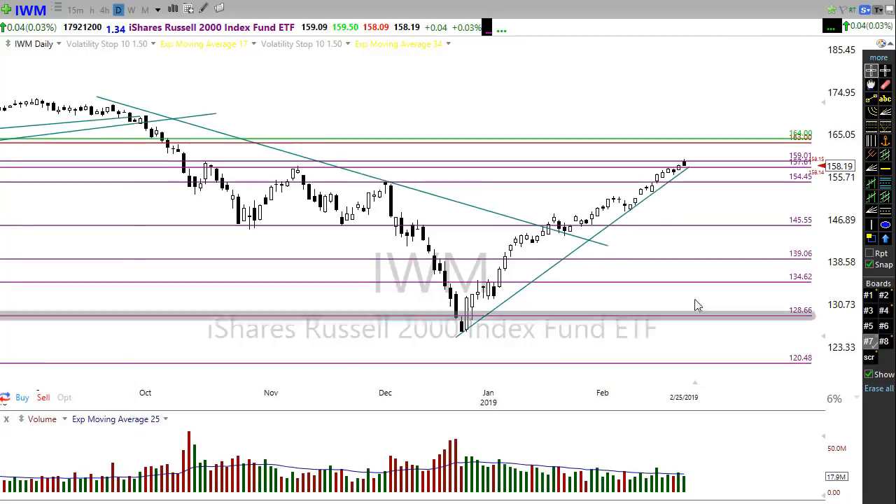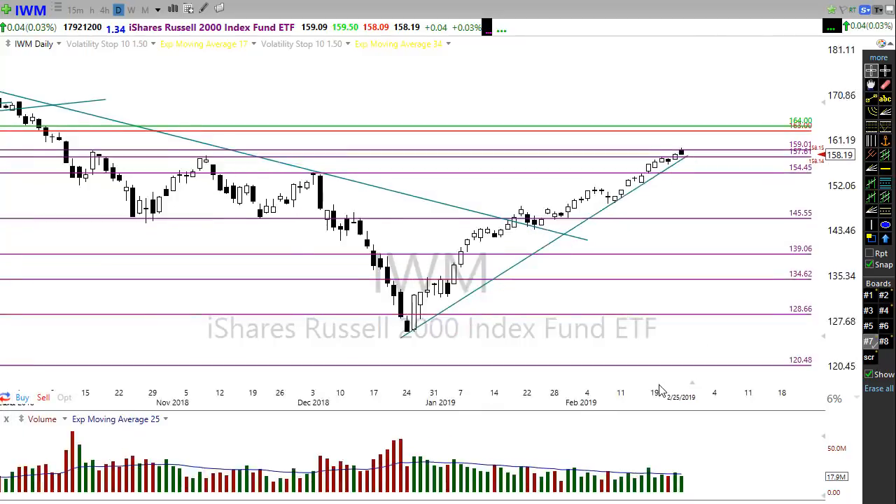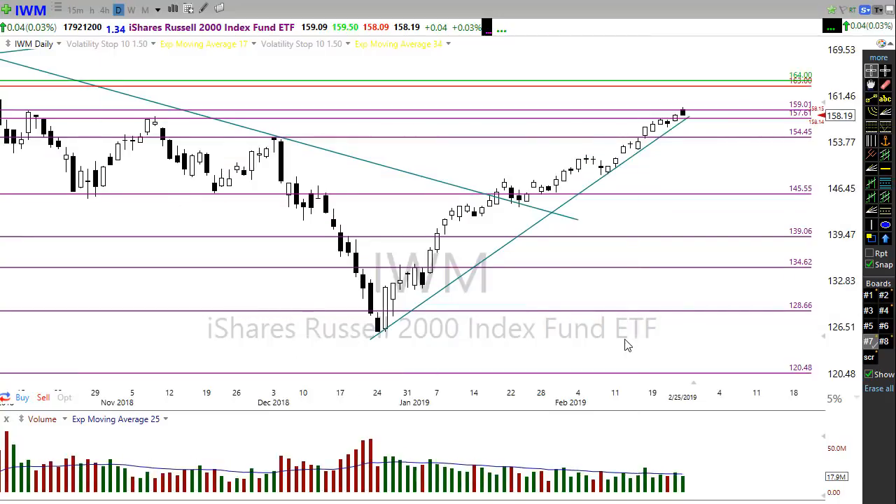Let's take a look at IWM. IWM is also holding in its trend, doing very well, but the same thing is true — it's kind of smacking into a little bit of resistance up here and possibly needing a little rest in this extraordinary run that we've had in the market.